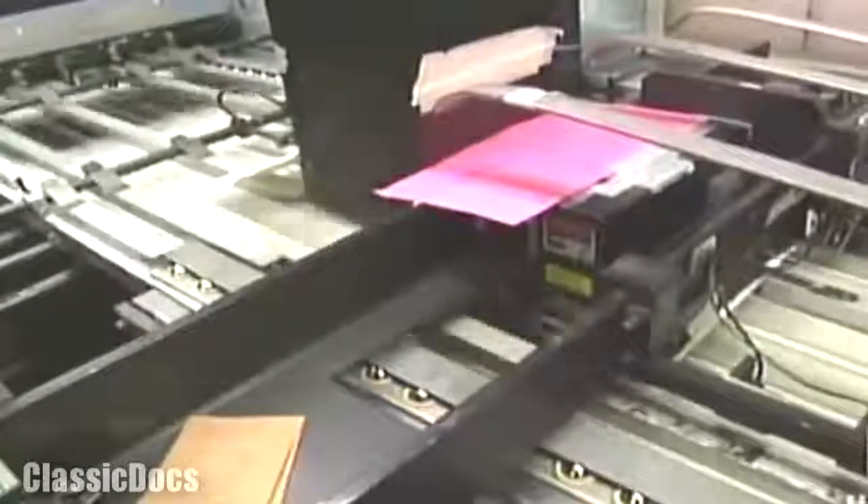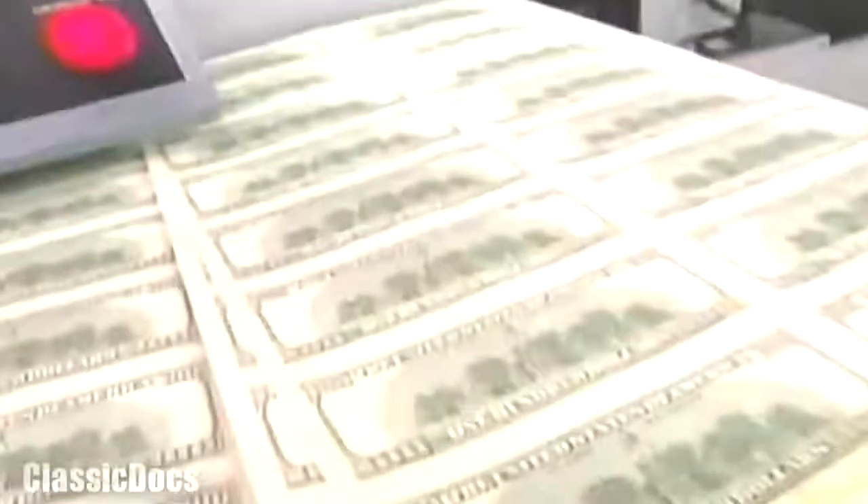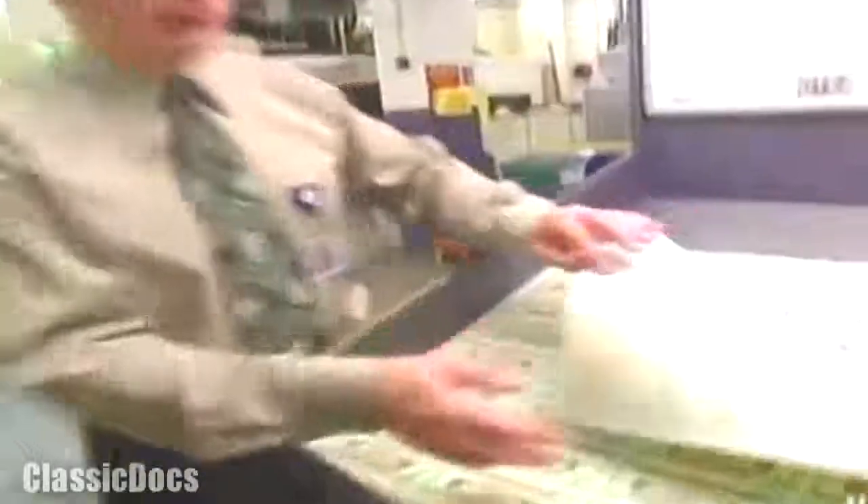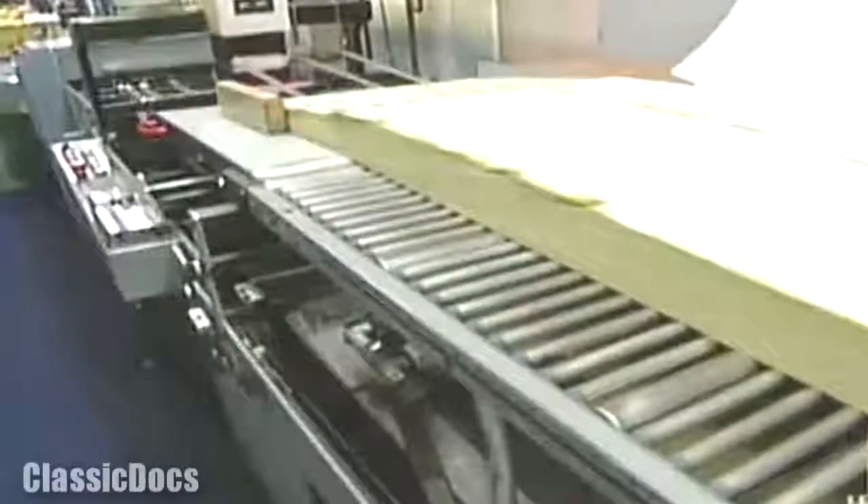Precision and attention to detail are equally vital during the intaglio printing — an old process with a new look. The intaglio presses can print as many as 10,000 of the 32-note sheets every hour, but only one side at a time. They turn the reverse sides first. Pressmen examine each sheet for various flaws occurring during the process, checking all sides — both the unprinted and the printed side. The printed sheets are then set aside to air dry for three days, after which the front sides are printed.